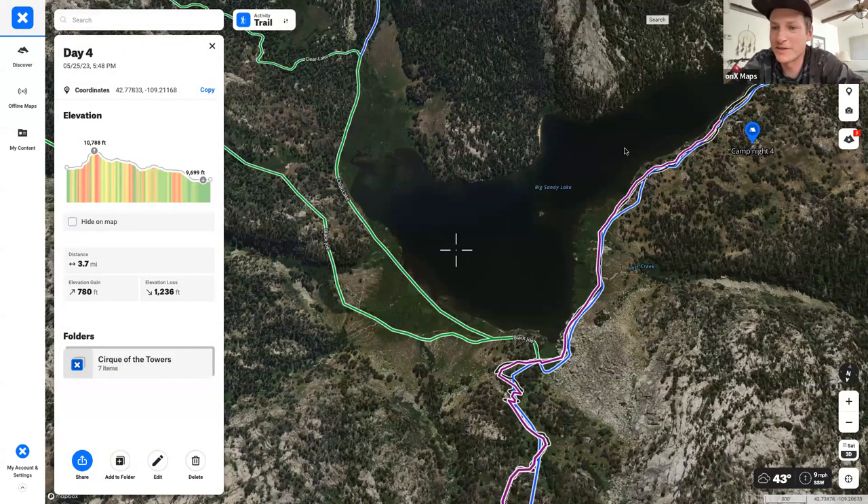That's a perfect testimonial for the app — it's so easy to get turned around, and when the sun starts going down and you don't know where you're going, having an offline map on your phone is critical.